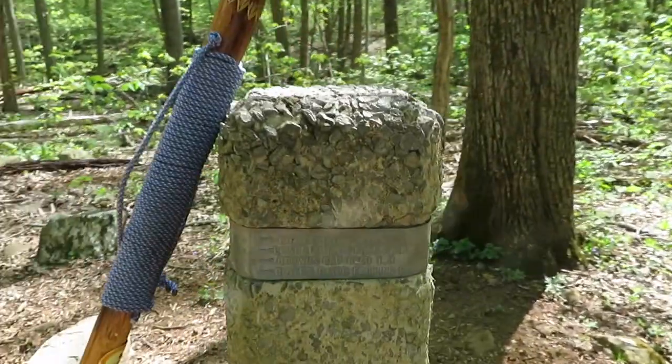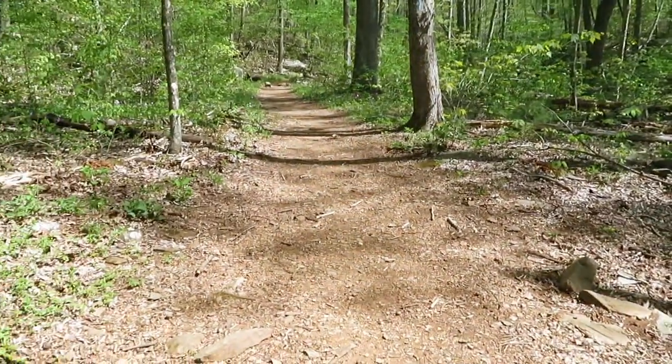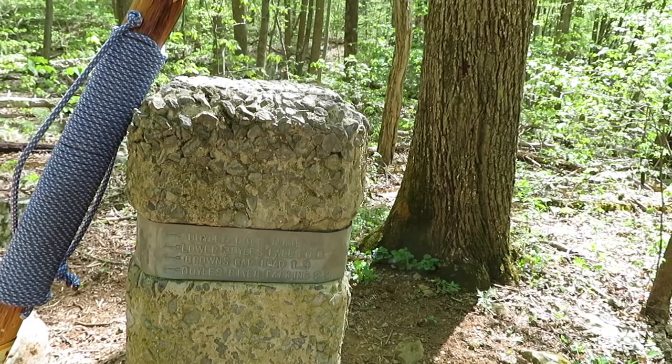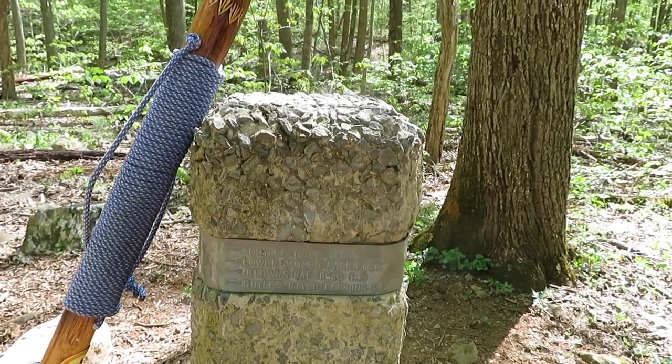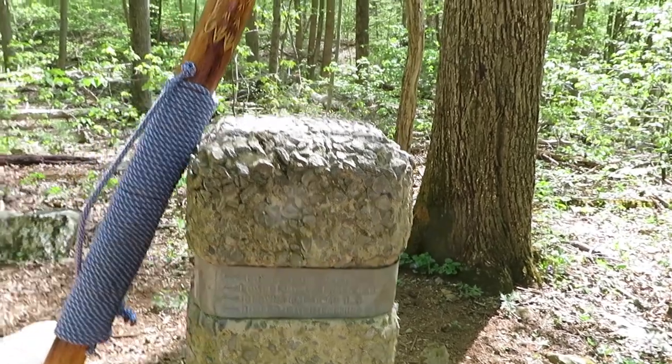As you can see here at the marker post, we're going to the left, down the Doyle River Trail. This is the start of the second part of my hike — Doyle River Falls. There are two sets of falls — two main falls anyway. We're going to go check them out.